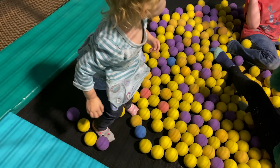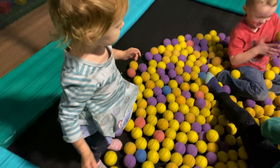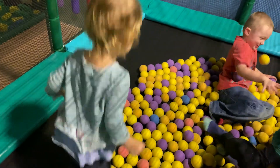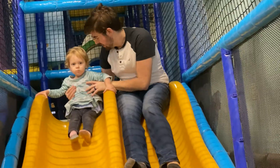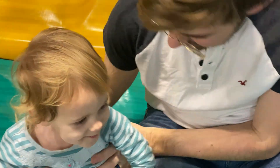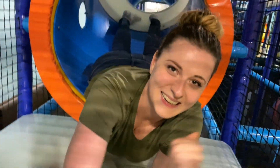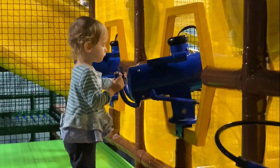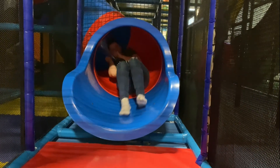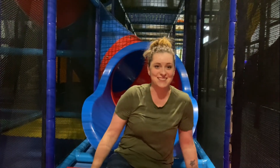Oh my god. My elbow, my hand — I'm really good. Oh yeah. Ready to come down it. Come here. That was fast. Yeah.